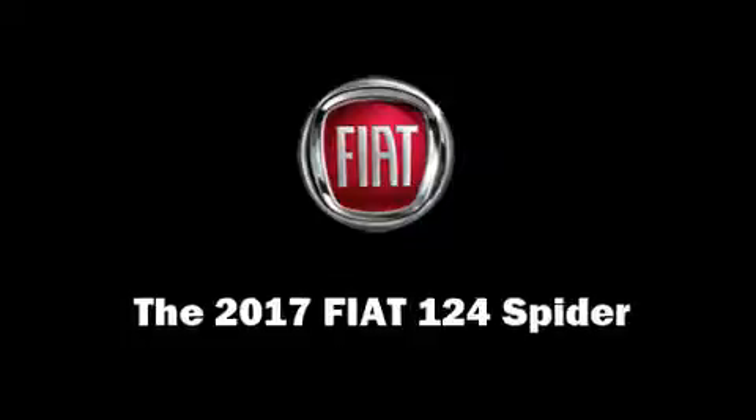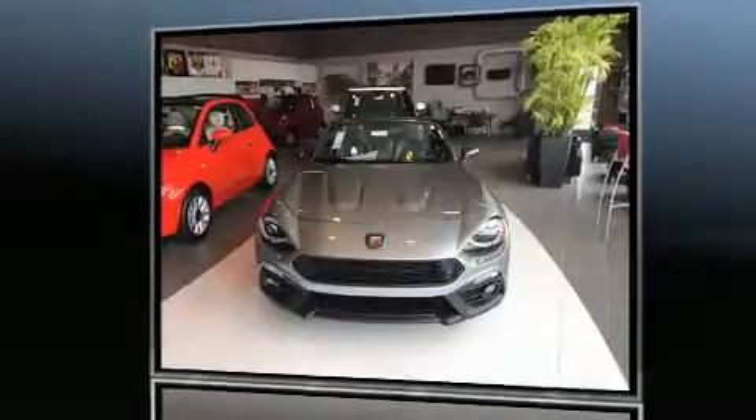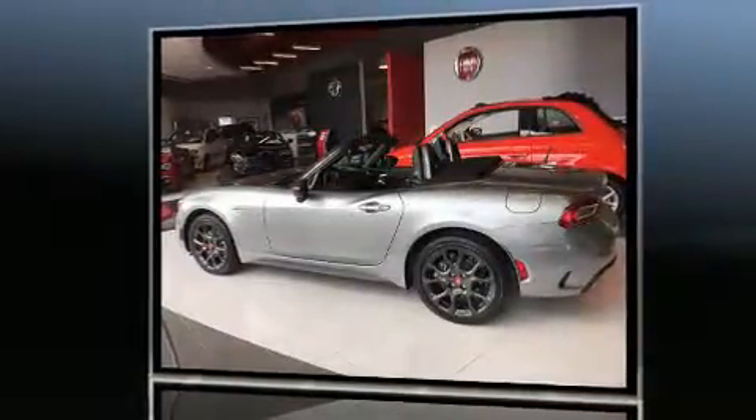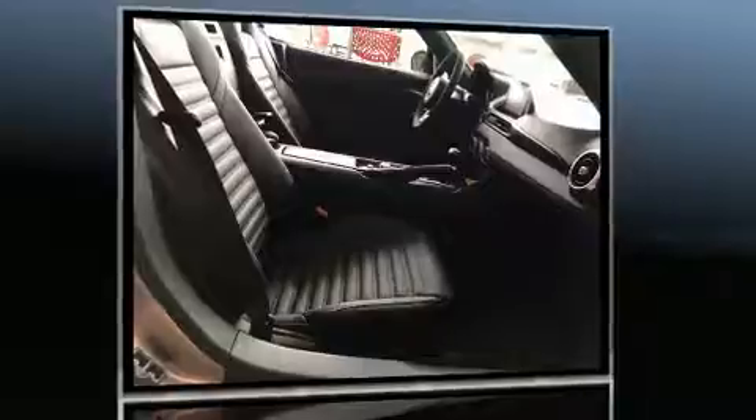This two-door, two-passenger convertible offers the features and options for which you've been searching. Performance and efficiency are both prioritized, thanks to the efficient four-cylinder engine. For added security, dynamic stability control supplements the drivetrain, delivering both high fuel economy and confident handling.